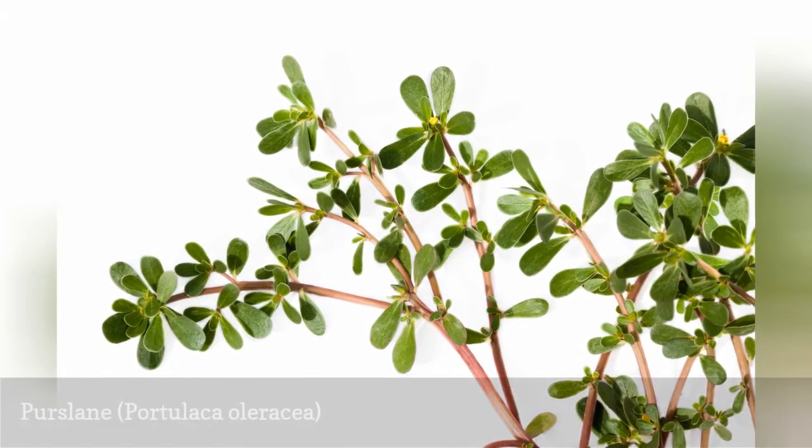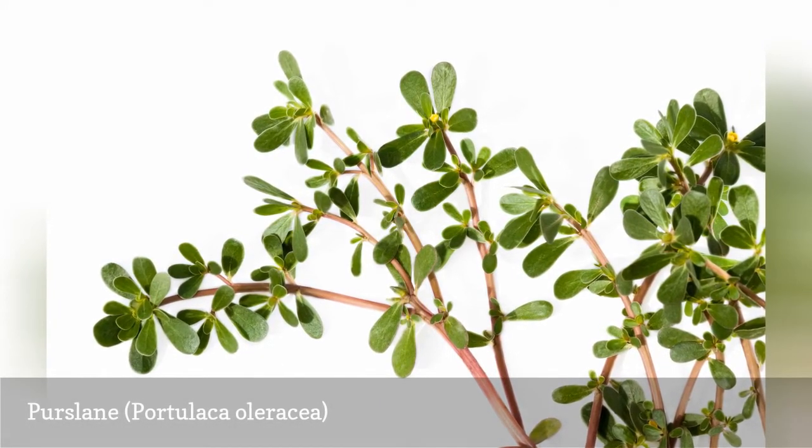Purslane is a ground-hugging weed with fleshy leaves. It tends to thrive in dry, sandy soils.